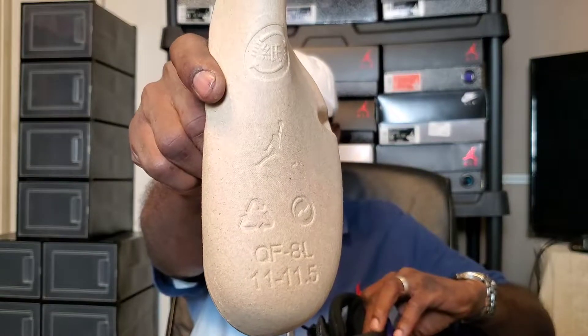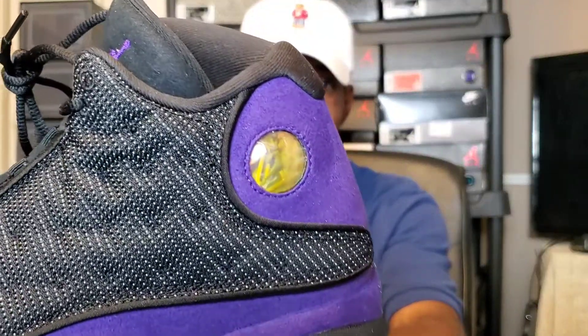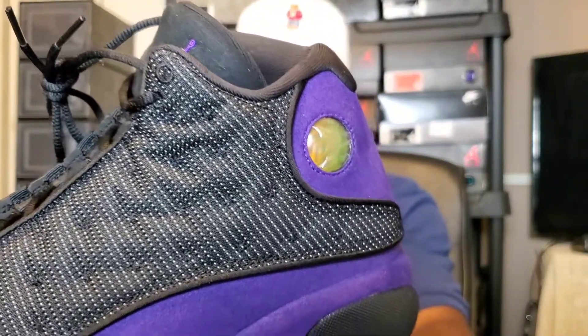I wear an 11, 11 and a half as normal, same thing — die-cut sockliner. You got your black insole with a purple Jumpman in there. There's nylon on the interior of the shoe and around the heel area. Overall it's a dope shoe — you got that 23 in the Jumpman as normal on 13s.